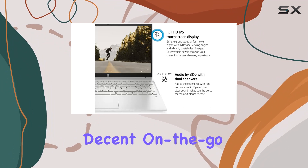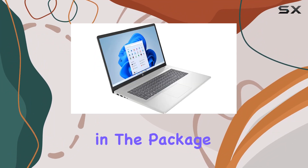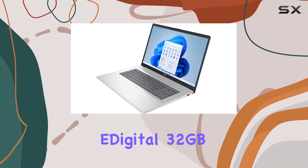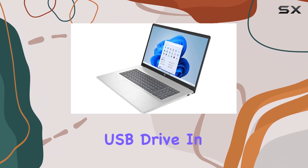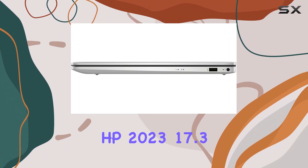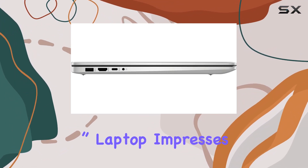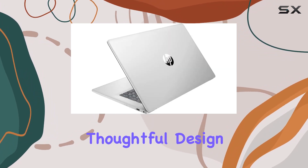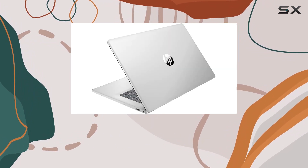The three-cell lithium-ion battery promises decent on-the-go usage. Included in the package is a 45W AC adapter and a bonus Rocke Digital 32 gigabyte USB drive. In summary, the HP 2023 17.3-inch laptop impresses with its powerful specs, vibrant display, and thoughtful design, making it a strong contender in the laptop market.